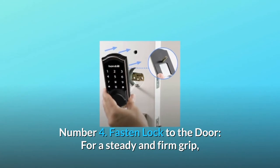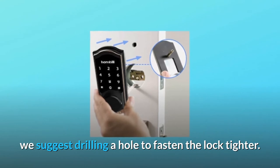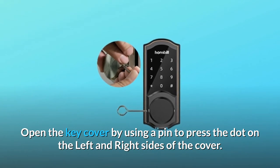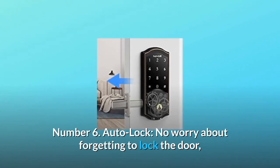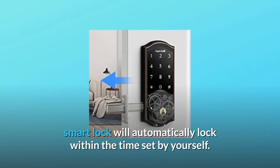Number 4: Fasten lock to the door. For a steady and firm grip, we suggest drilling a hole to fasten the lock tighter. Number 5: Protect the keyhole — open the key cover by using a pin to press the dot on the left and right sides of the cover. Number 6: Auto-lock. No worry about forgetting to lock the door — the smart lock will automatically lock within the time set by yourself.